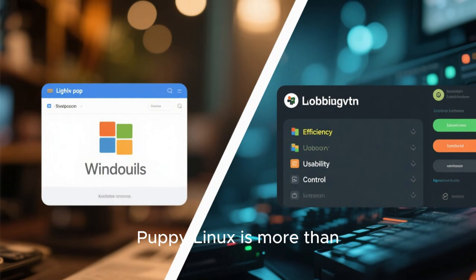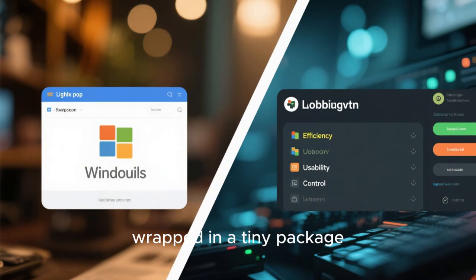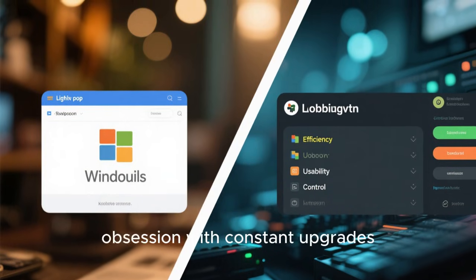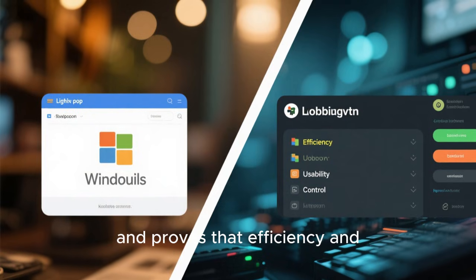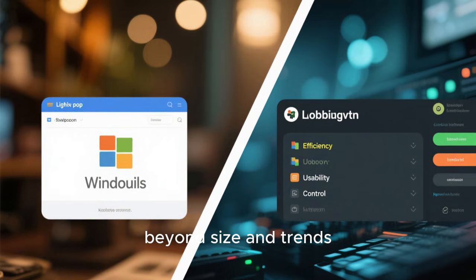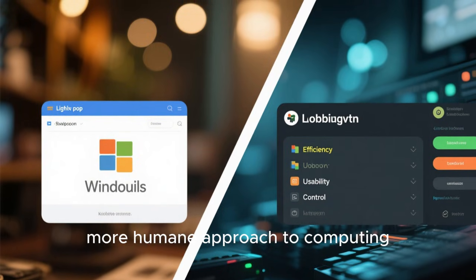In the end, Puppy Linux is more than just a small operating system — it's a philosophy wrapped in a tiny package. It challenges assumptions about what users really need, questions the obsession with constant upgrades, and proves that efficiency and usability can coexist. For anyone willing to look beyond size and trends, Puppy Linux offers a glimpse of a simpler, more humane approach to computing, one where the computer serves the user and not the other way around.